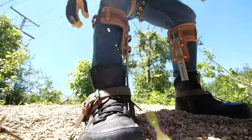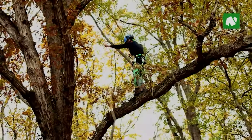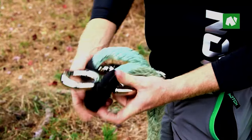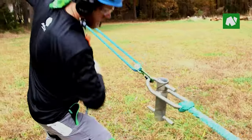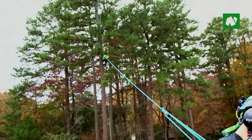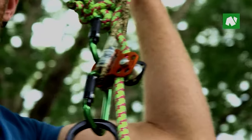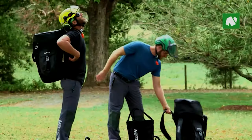Whether you climb trees for a living or do backyard maintenance, climbing spikes will keep you safe, steady, and firm-footed in all your arborist pursuits. Good climbing spikes are reliable, easy to attach, and convenient to carry around all day. In this video, we will be giving you the lowdown on the 5 best climbing spikes available on the market today. We hope this guide will help you narrow your choice down and find that perfect climbing spike.